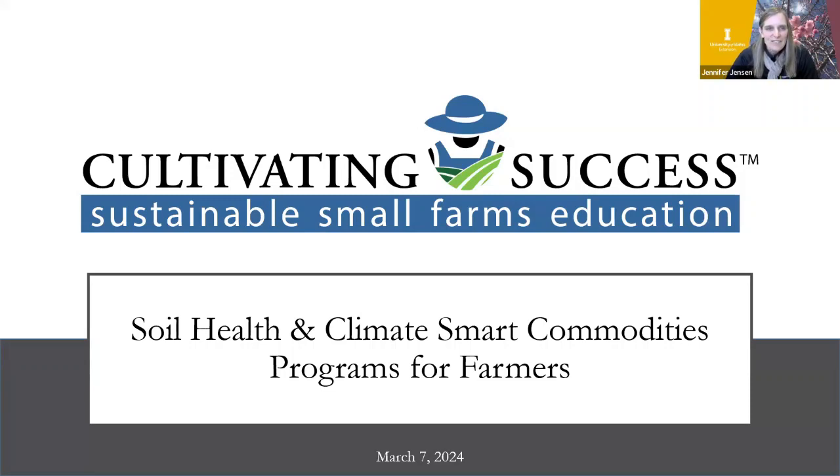Thanks for joining us for our Cultivating Success webinar series. Today we will be talking about soil health as well as climate smart commodity programs for farmers. These will be some resources that are available to farmers for more information and other programs about these topics.